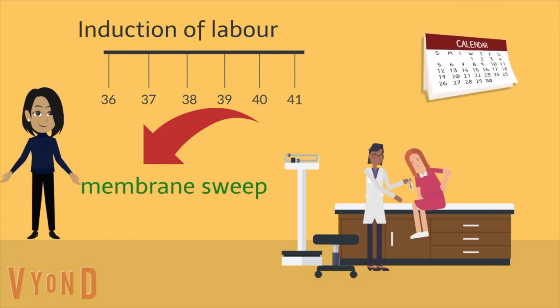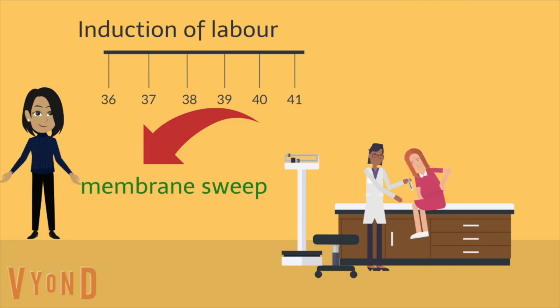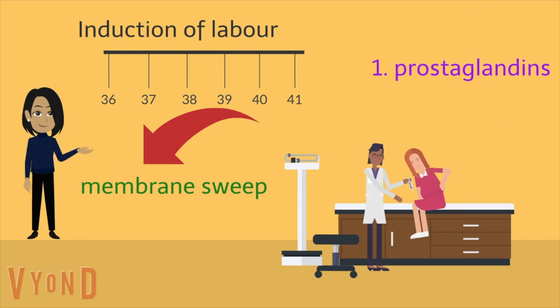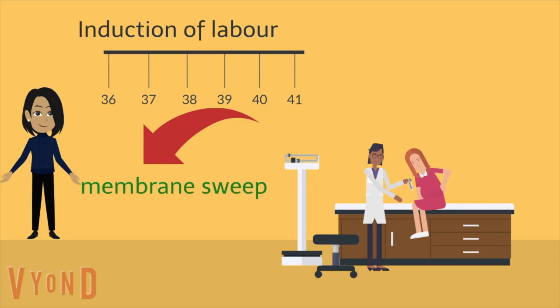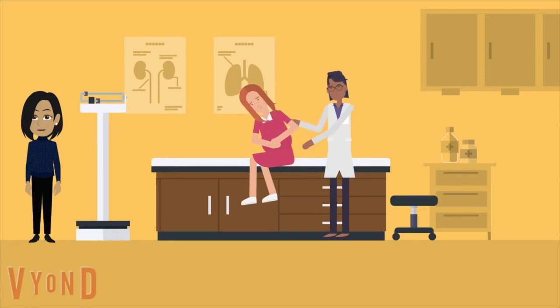If labour hasn't started by the date you have been recommended to have your labour induced, you will be given a tablet or a gel in the vagina which contains a drug called prostaglandin. This helps to start contractions. In some cases this can take up to 24 hours, and most mothers, especially in their first pregnancy, will also need their waters to be broken. A hormone called oxytocin is used next if your contractions don't start regularly. This is given through a drip and is slowly increased to make your contractions strong and regular. Starting labour after being induced can be more painful than if labour were to start naturally, and you are more likely to choose to have an epidural and have your doctor assist with the delivery.